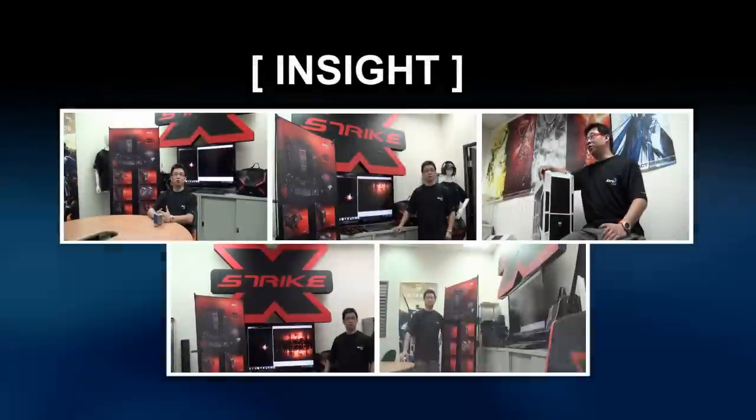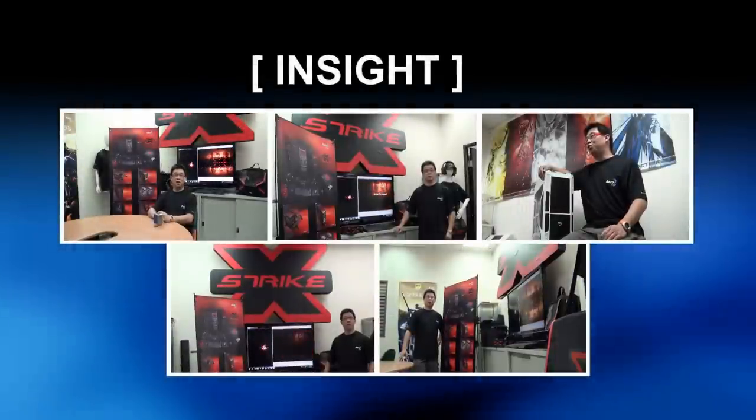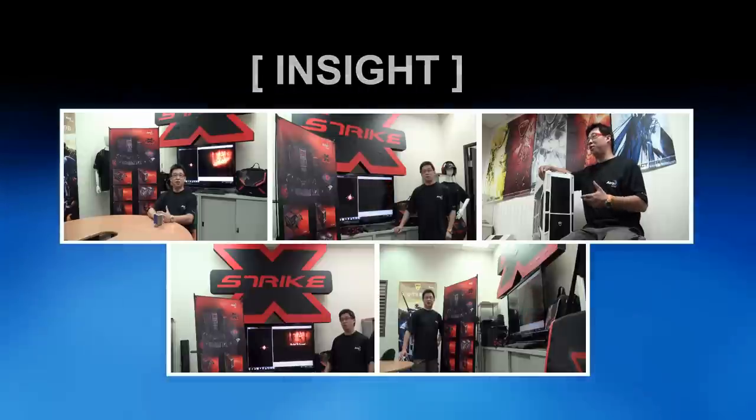Hello and welcome to the latest edition of AeroCool Inside. Today with Tony Lin, Sales Director, who will be talking about the past 10 years and the future of AeroCool. Can you maybe tell us more about some historic highlights at AeroCool?